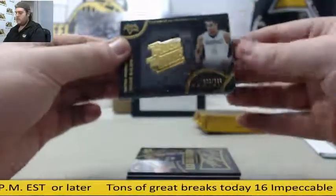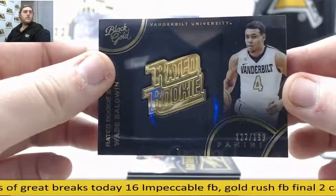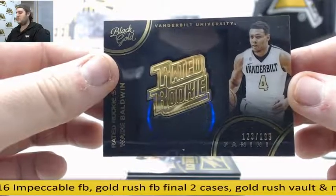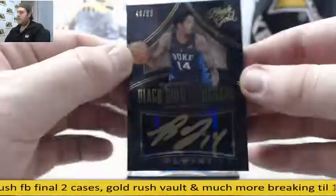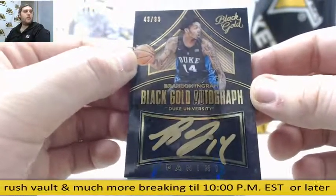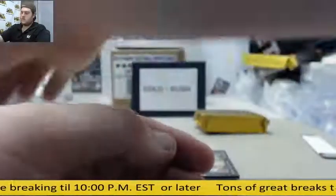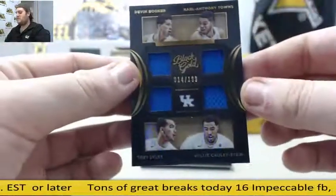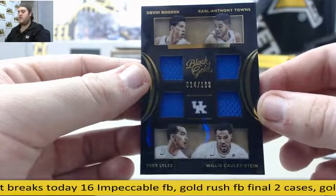Starting us off, out of 1/99, Wade Baldwin — rookie, Wade Baldwin. I'll go over where everyone goes; I'm a little weaker on basketball than football prospects. Next up, big auto out of 1/99 — Brandon Ingram. Beautiful gold auto, $49.99, Brandon Ingram. We're going to have to randomize this one: Devin Booker, Karl-Anthony Towns, Trey Lyles, Willie Cauley-Stein — quad UK jersey card, out of 1/99.